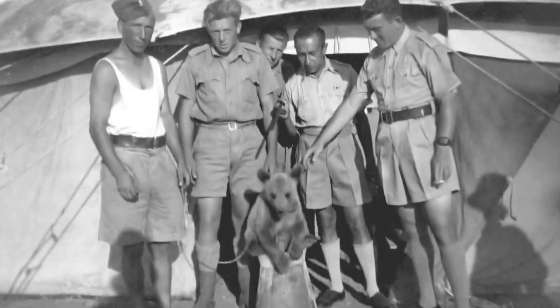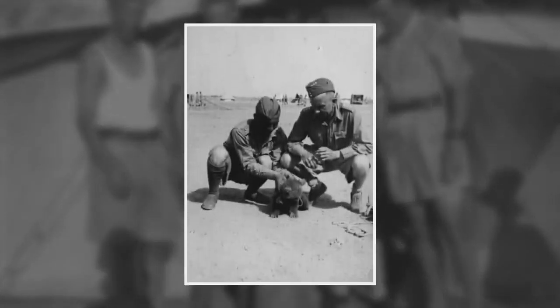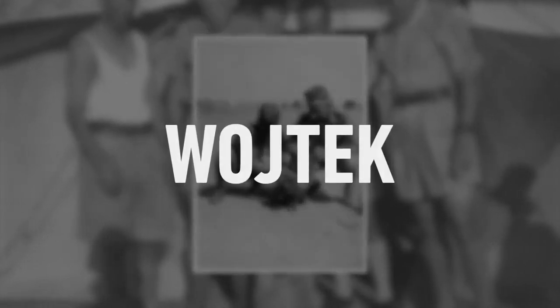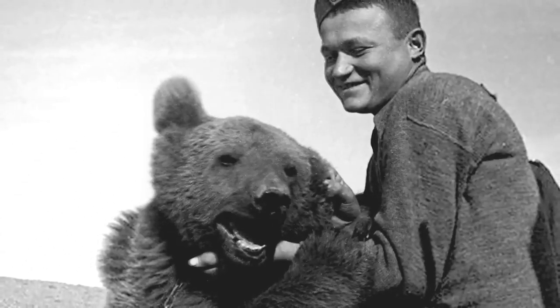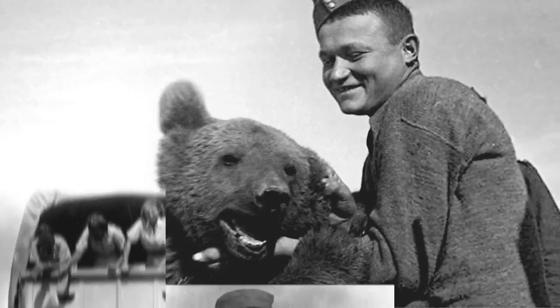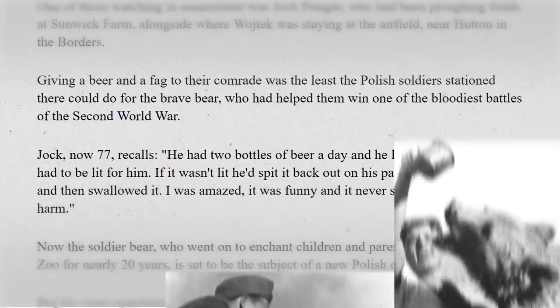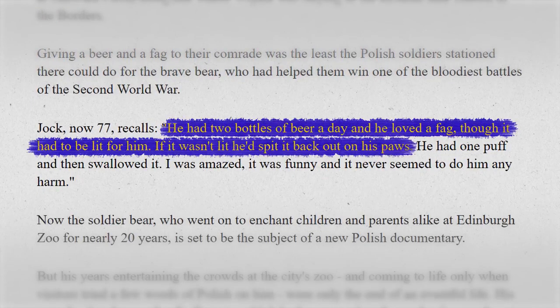In the midst of the Second World War in 1942, an Iranian boy found an orphaned bear cub. The cub was later given to a band of Polish soldiers and he was eventually named Wojtek. Over the next few years, Wojtek would befriend and serve alongside his comrades in the 22nd Artillery Supply Company as they progressed throughout the Middle East. As a full-grown bear, he would acquire a taste for beer and wine and supposedly developed a nicotine addiction. A soldier later recalled that Wojtek drank about two beers a day and would exclusively consume lit cigarettes — if they were unlit, he would just spit them back out.